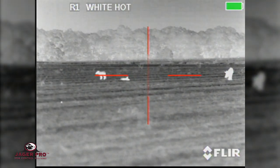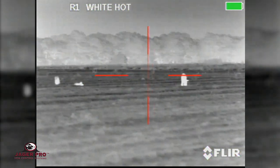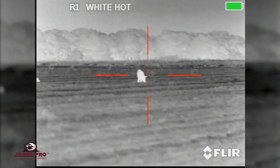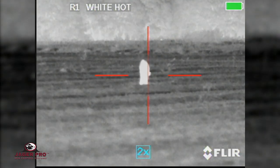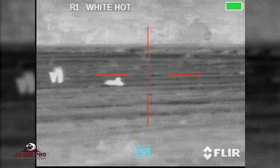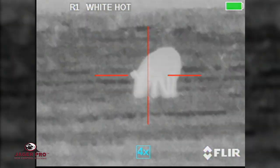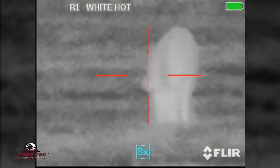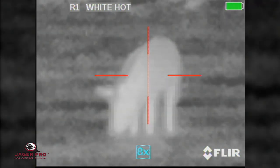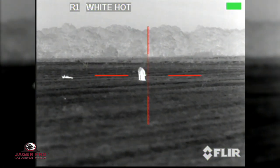Two coyotes stalking the boar on the left. At 92 yards, I have the boar and two coyotes. 2x, 4x, 8x. 1x, 4x, 8x.